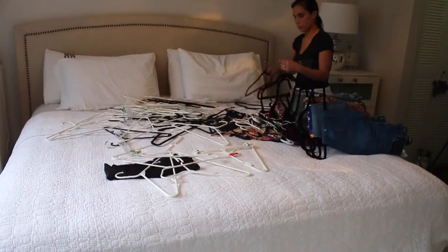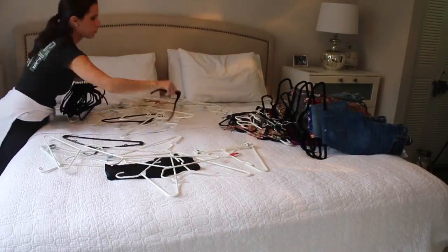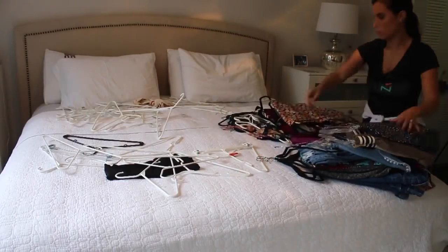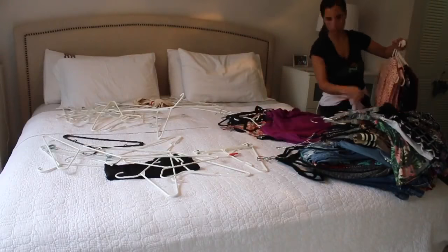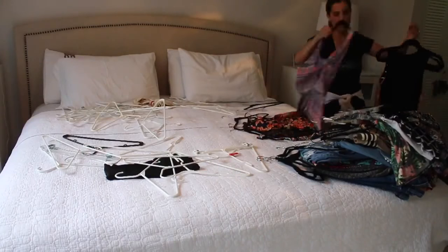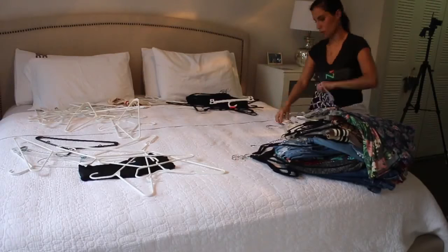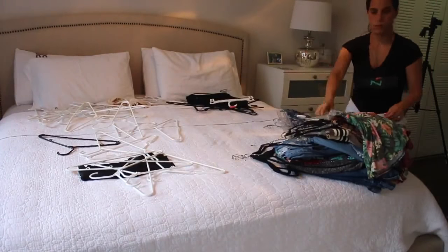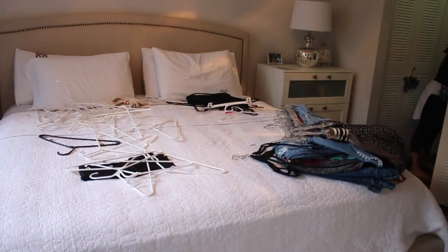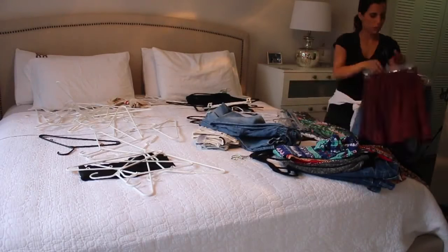Right now I'm basically just getting all of the clothes off my bed and putting them back into the closet. You're seeing this part where I'm taking it all off the bed, but I'm also going to show you when I'm actually putting it inside the closet. I also noticed when I was taking the clothes off the bed I was switching out the hangers — there were some black hangers and white hangers — so I organized that too. Then I'll start organizing it the way I want it in there.